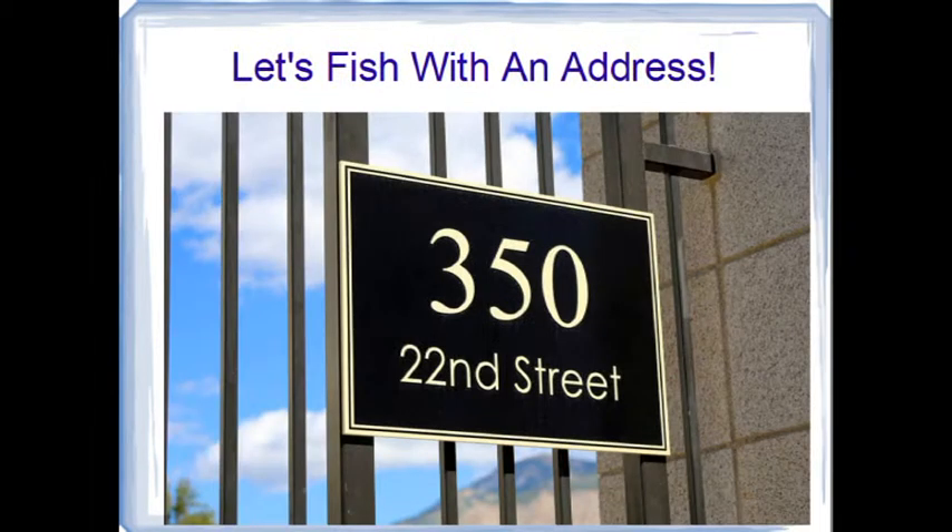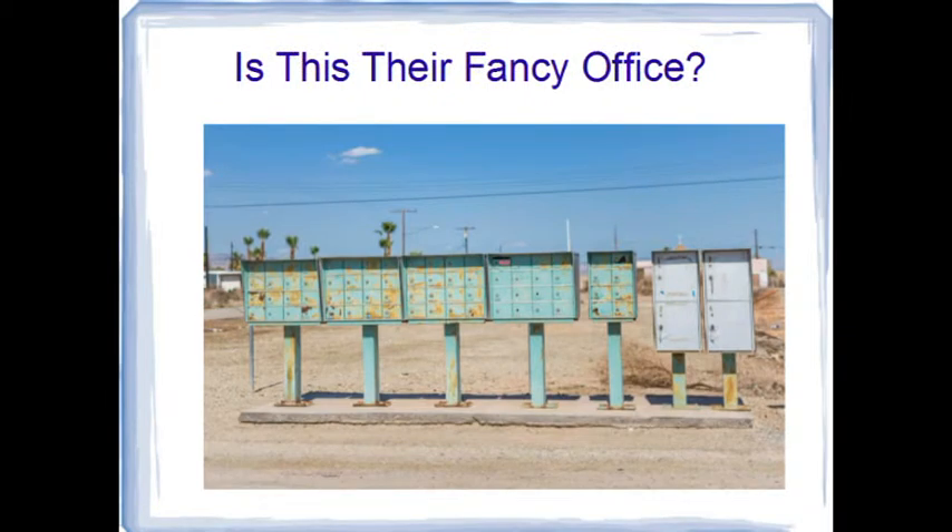We can fish for an address in many places. Since everyone knows about Google, I'll save it for last. First I'll show you the specialty search engines that few people know about. These will tell you if the person owns the place, if they rent, and maybe even who lives with them. You'll also learn if it's a real physical address or just a concealed mail drop. People often use mail drops for privacy, such as when they're engaging in risky activities but don't want you to know where they really live.